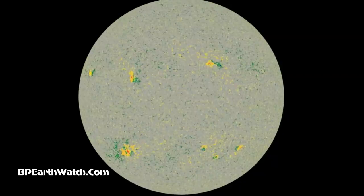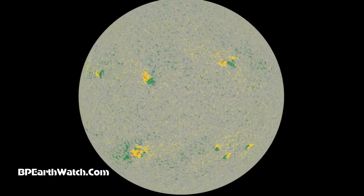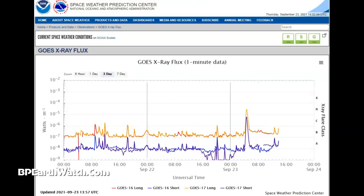Even though if you were on a level line with the equator of the sun, the earth is slightly south of that — lower than the equator. And so anything in the bottom section of the sun is more earth-effective, or geo-effective.